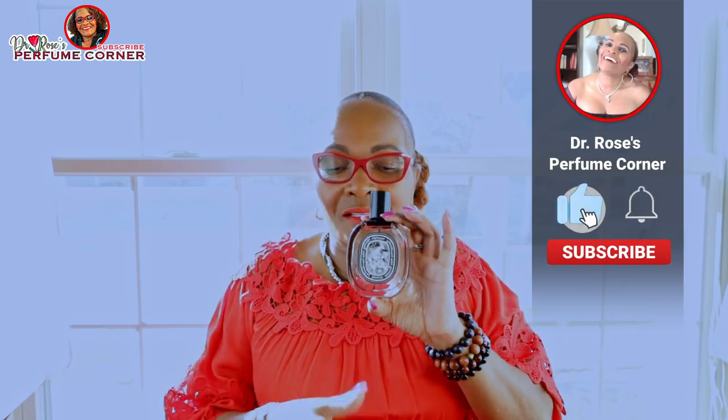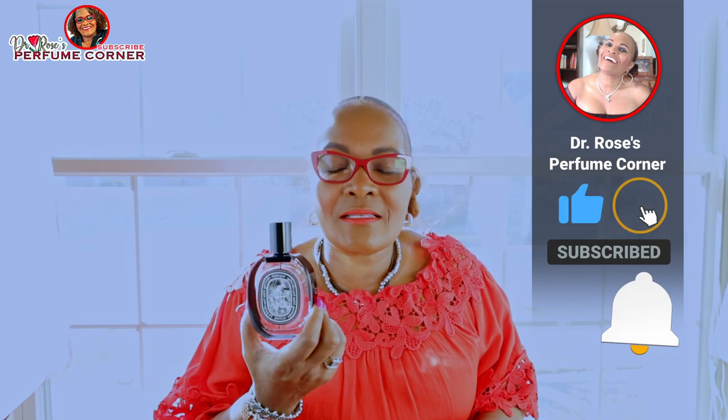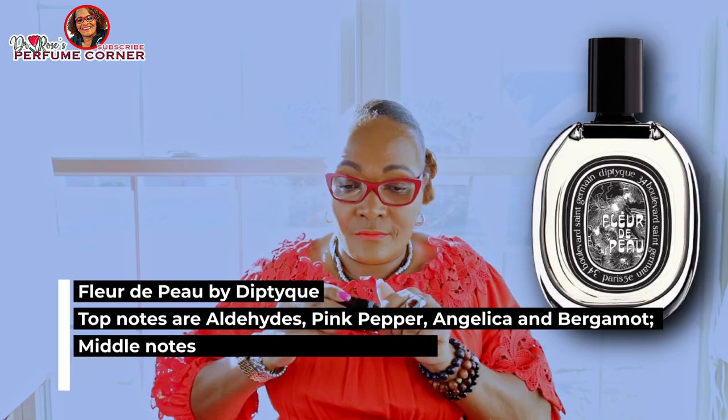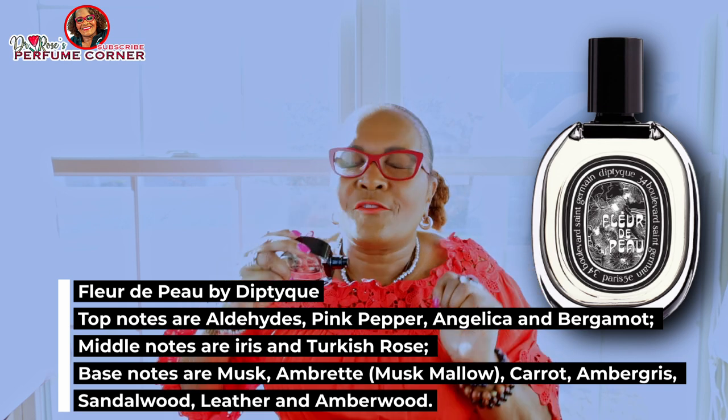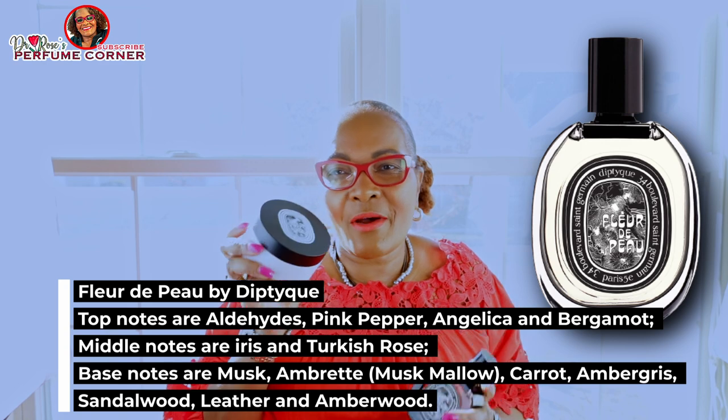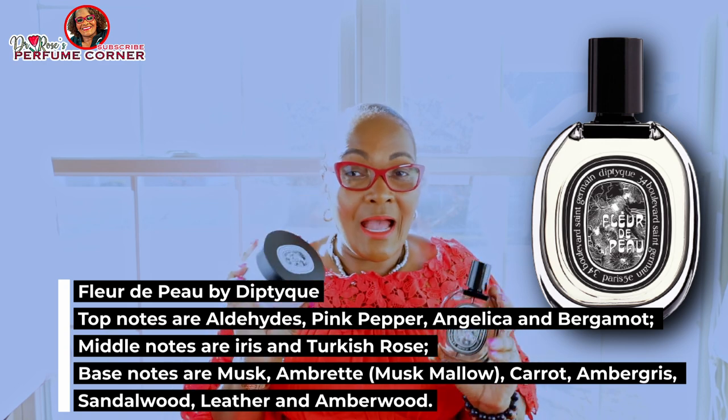Fragrance number four is Fleur de Peau by Diptyque. Fleur de Peau was launched in 2018. This is a floral aldehydic fragrance for men and women, and it is stunning. I also have the body cream from Fleur de Peau — I wore it last night and felt on top of the world.